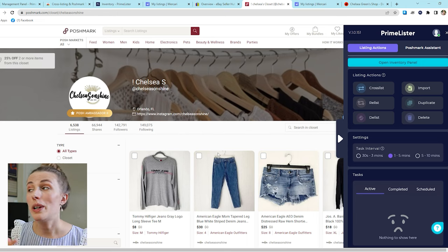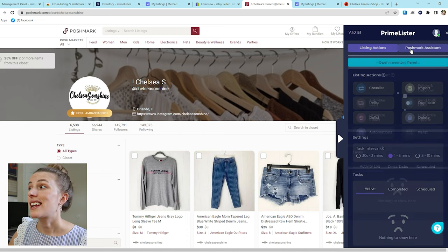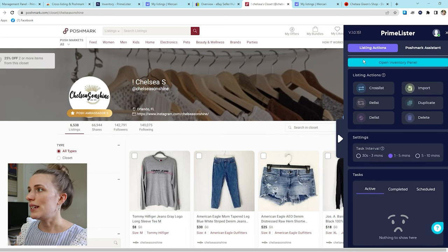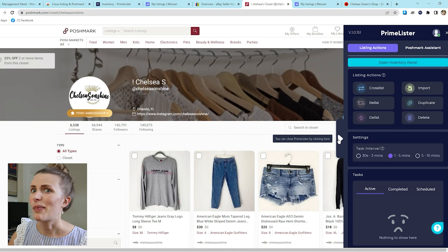Now I want to show you the two separate tools that Primelister offers. You can pay for them separately and choose which would most benefit your business. If you're only on Poshmark, you might just want the Poshmark assistant. If you want to cross-list to multiple platforms and make more money elsewhere, you'll want the inventory panel where you can cross-list, relist, and delist items to multiple platforms. Let's look at the cross-listing tool first because that is my favorite.